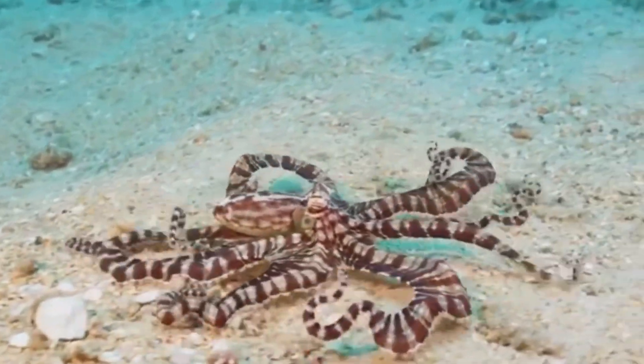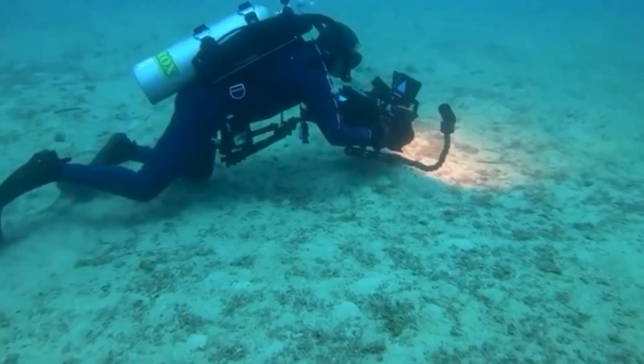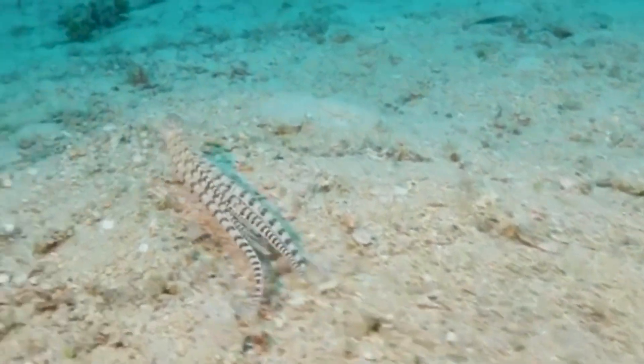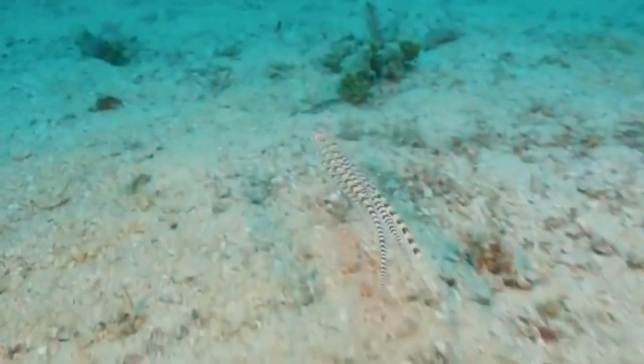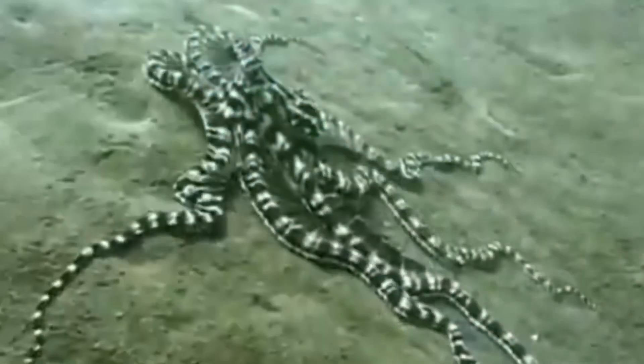The octopus can also mimic stingrays, sea snakes, jellyfish, starfish, and much more. Not only do they change their body shape, but they change color as well to more accurately mimic these creatures.